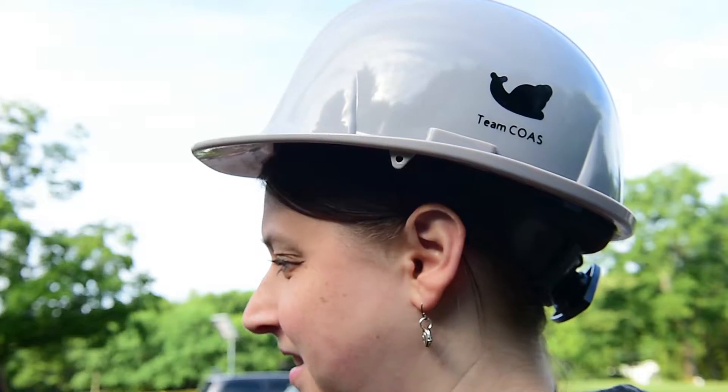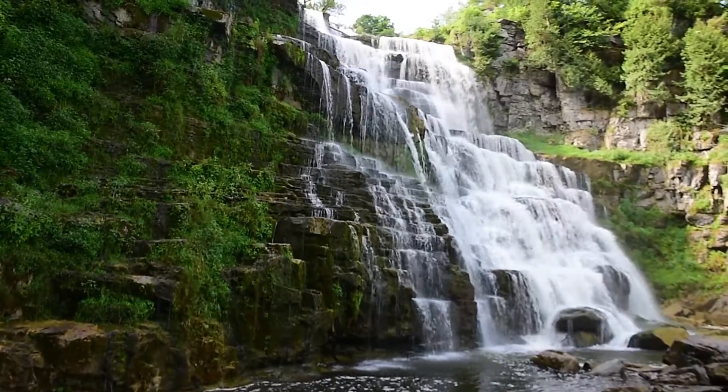There's only about 200 left in the entire world. They call me the snail whisperer. This is our fourth survey of six and we are going to go search for the Chittanango ovate amber snail. This is the only place in the entire world that they're found.